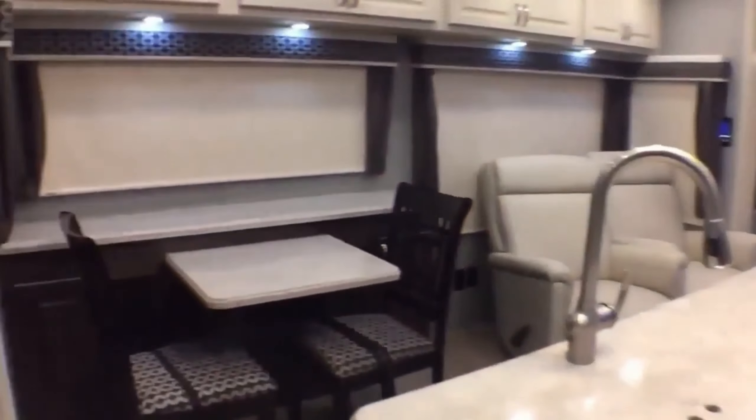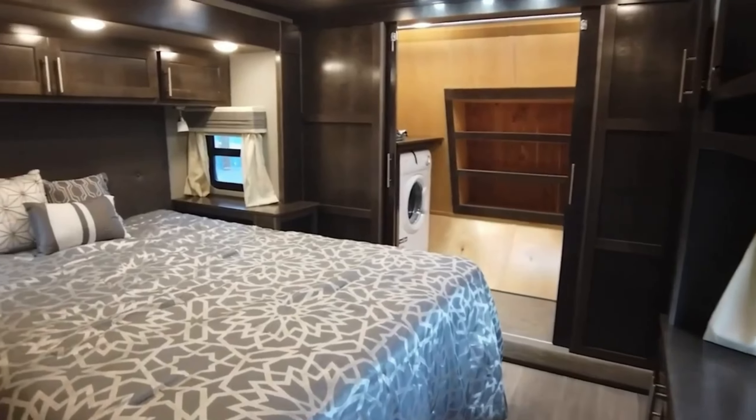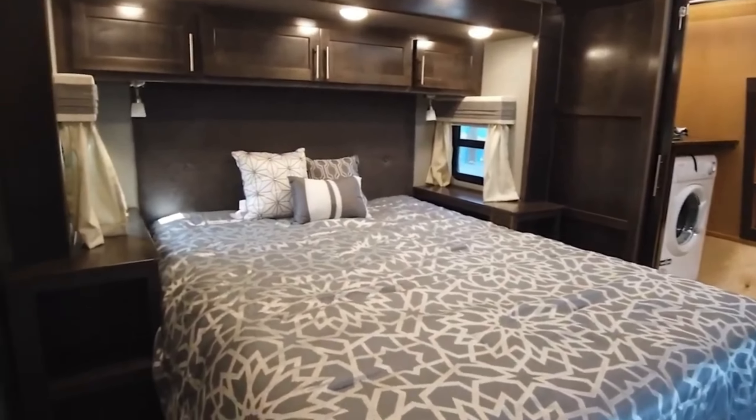Aptly named the Luxe Elite, it's a testament to luxury. The only thing more luxurious is this version envisioned by AI. Who knows — perhaps the next Luxe model will look just like this.